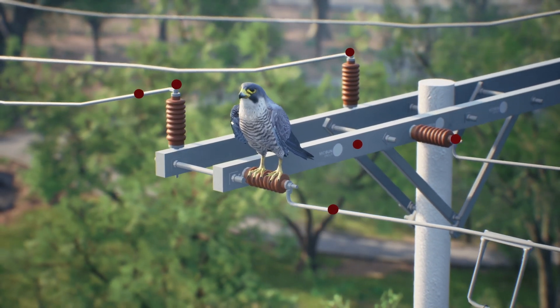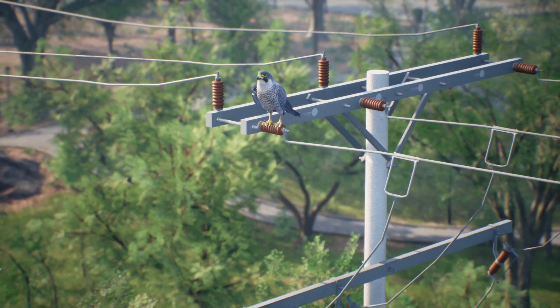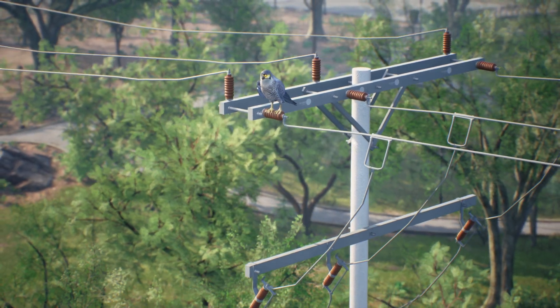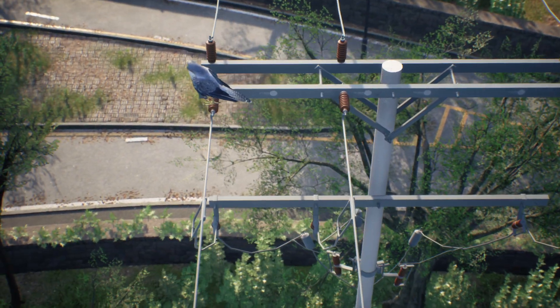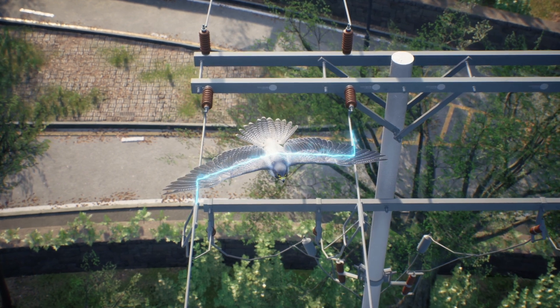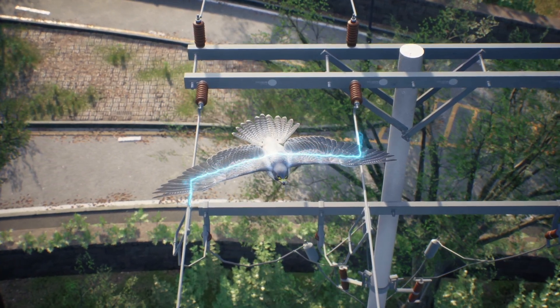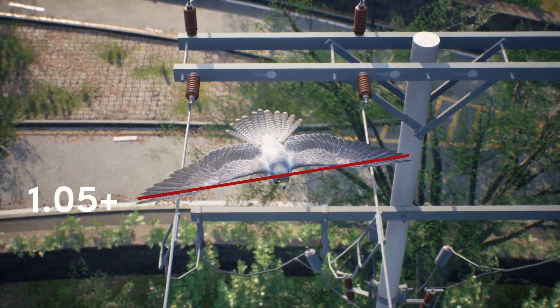The risk of electrocution depends on the design of the structures, the size of the bird, and the landscape itself. For example, the usual spacing between lines is one meter. When a bird opens its wings and touches two conductors, it creates a fault. This is why among incidents involving birds, the average wingspan ranges from approximately 1.05 to 2.15 meters.